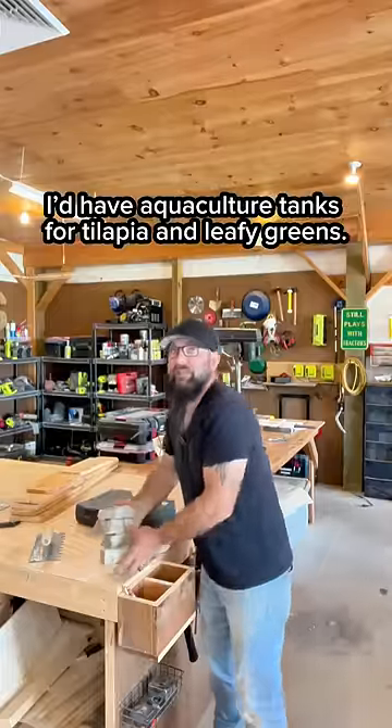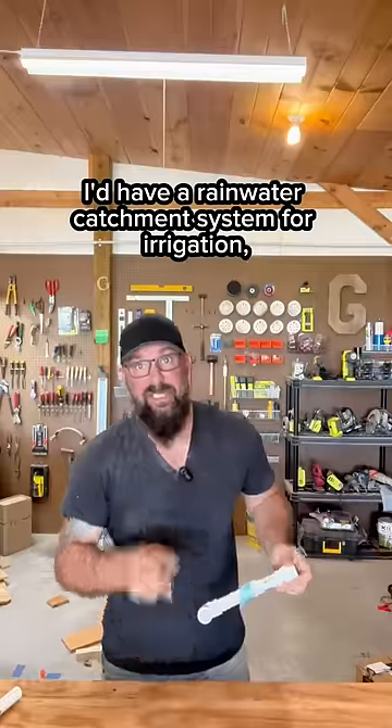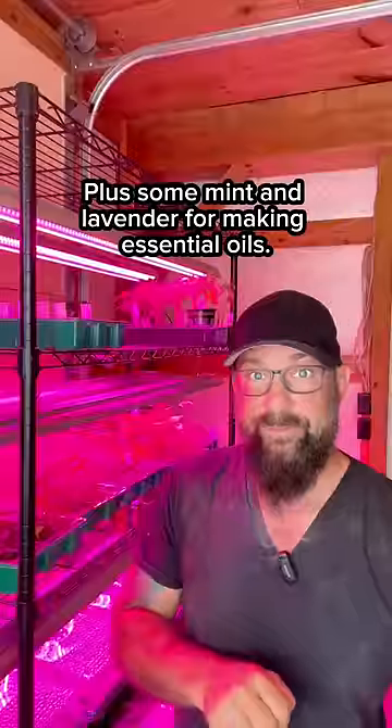I'd have aquaculture tanks for tilapia and leafy greens, a rainwater catchment system for irrigation, and gray water runoff from the house. I'd fill the rest with sunflowers and zinnias to sell, plus some mint and lavender for making essential oils.